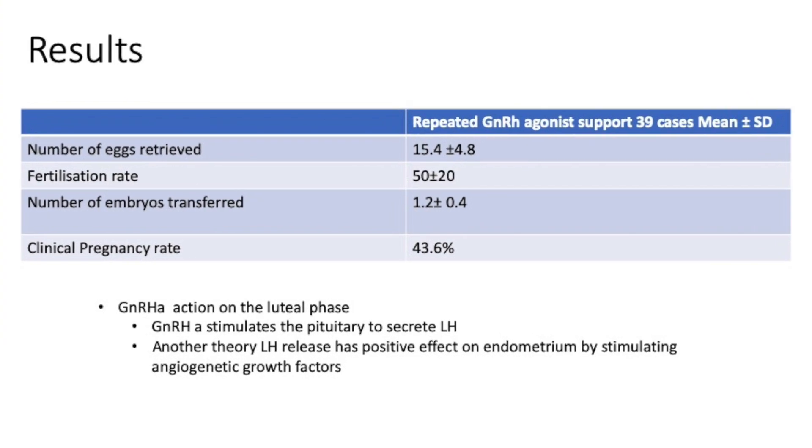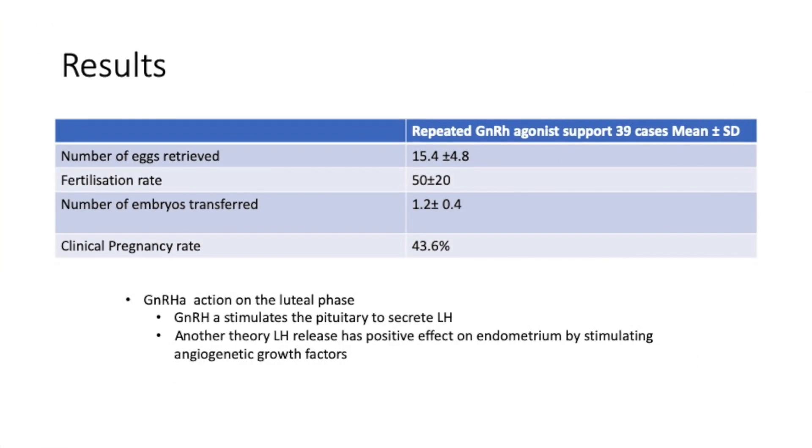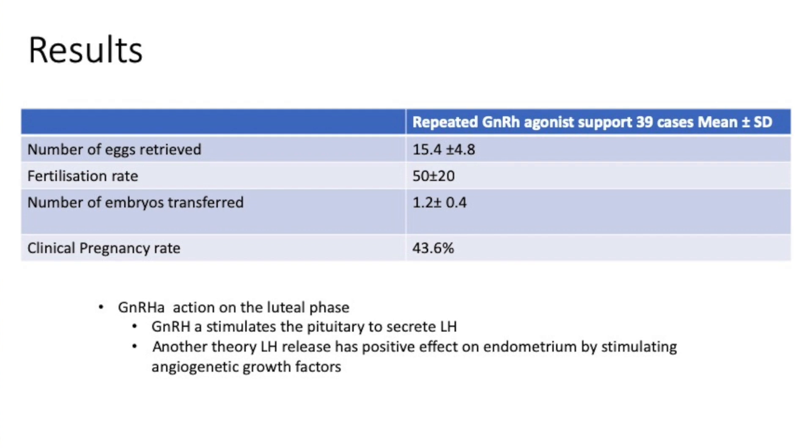Looking at the results: the number of eggs obtained was good, and there's no doubt that when you use the analog trigger, your egg numbers seem to be good. I will keep telling you — make your IVF cycle safer. Use the analog trigger extensively because that will give you a much better chance of avoiding ovarian hyperstimulation.